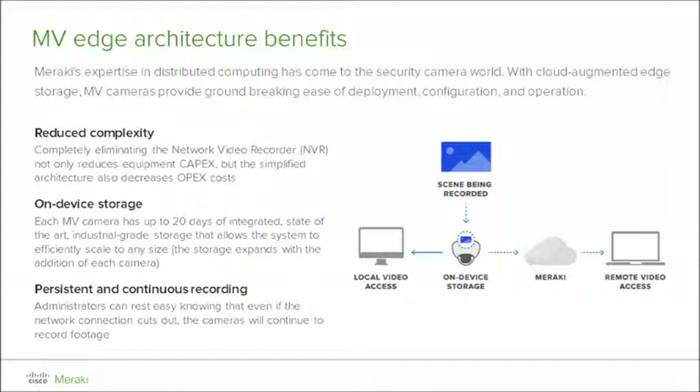We use the cloud to eliminate the complexity of highly distributed file storage of videos. The on-device storage eliminates the need for a central NVR storage server array and the expenses that come along with maintaining that software. This translates to a reduced OPEX and CAPEX of the physical security solution deployment, and the whole edge architecture is seamless and transparent to the end user.